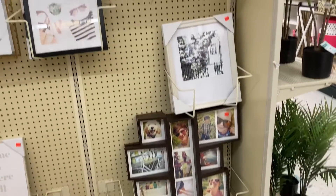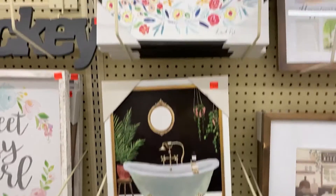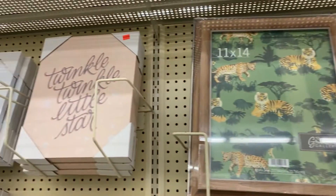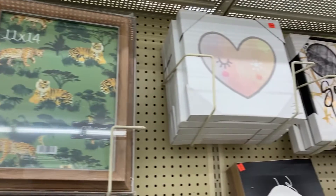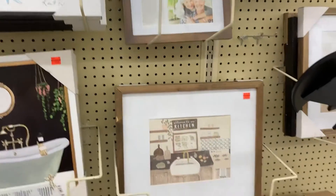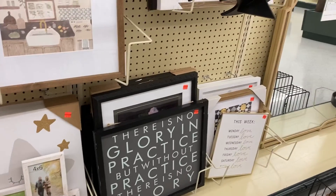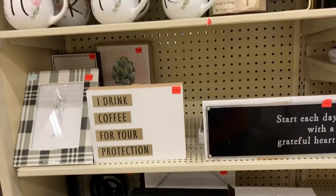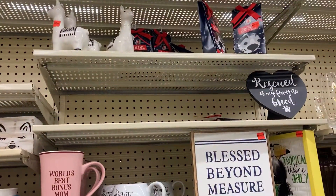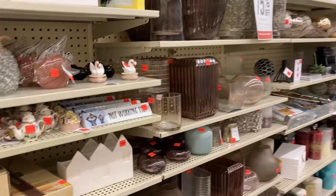I know a lot of y'all like to reuse the wooden signs and the canvas wall hangings, so 75% off is a great time to pick up a few. My store also had various sizes of picture frames mixed in with the wall art — some for individual pictures and some for collages. They also had several desk signs, coffee mugs, a tumbler, knickknacks, and vases, and so much more.